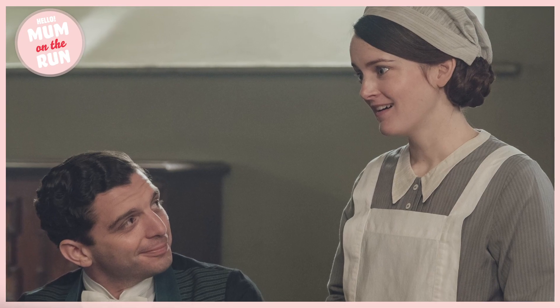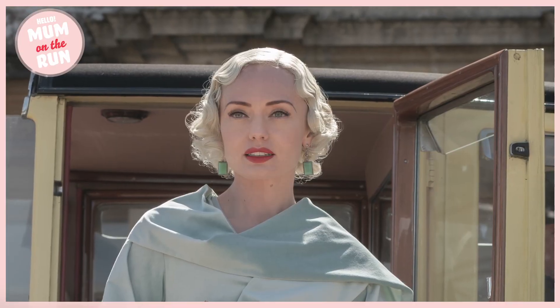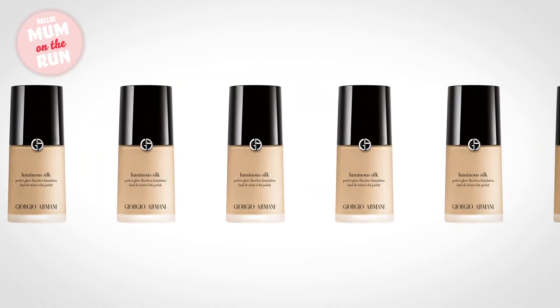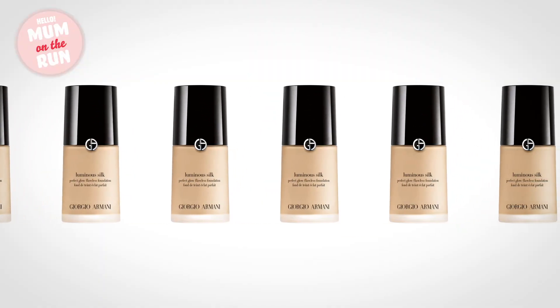When you watch Downton Abbey you may notice that the ladies' skin always looks totally flawless, and this comes down to two products only. Anne has said that the products she uses to create the perfect Downton base are the Giorgio Armani Luminous Silk Foundation.